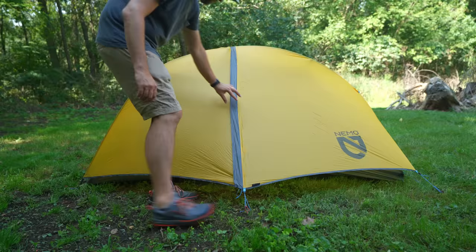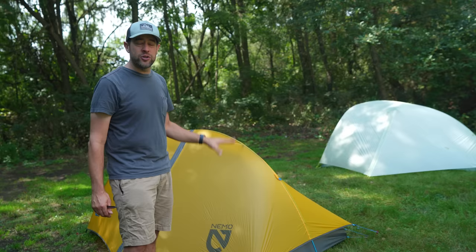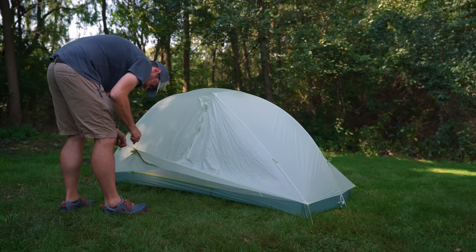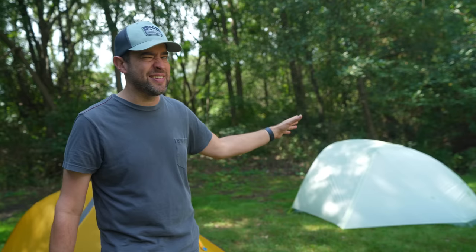These particular tents are the high-end versions. We've got the Nemo Hornet Elite — this is the high-end version of the Nemo Hornet, and this is the two-person version. And then over here we've got the Big Agnes Tigerwall UL 2 Platinum, also a two-person version.